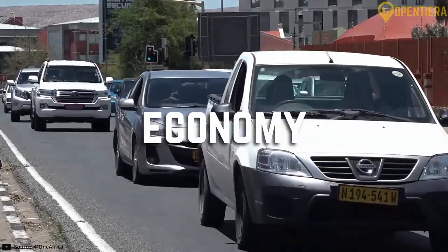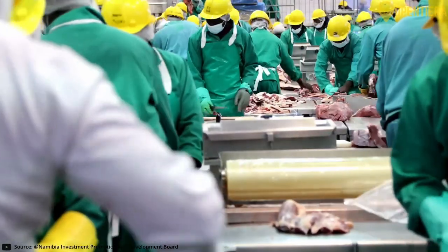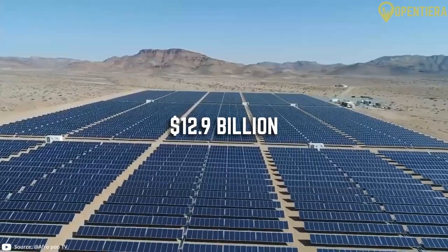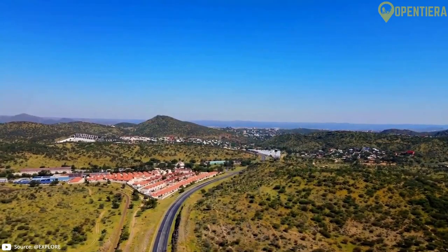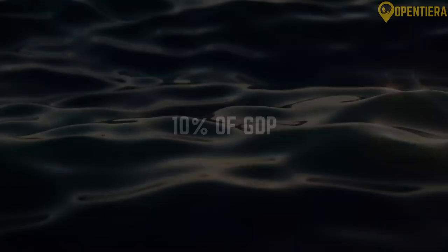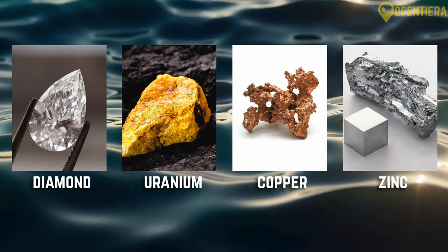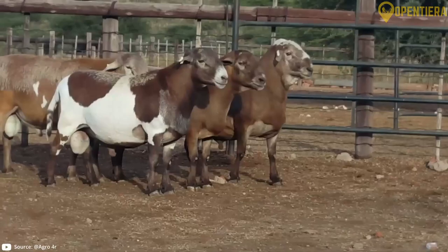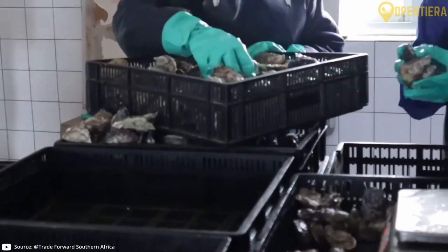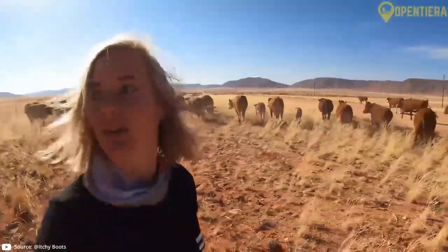Namibia is one of the most stable economies in Africa with well-developed infrastructure, rich natural resources and a sizable industrial sector. The country's GDP is roughly 12.9 billion dollars according to World Bank data. Namibia's main economic sectors are mining, agriculture, fishing and tourism. Mining accounts for over 10 percent of GDP, with diamonds, uranium, copper, zinc and other minerals being key exports. Commercial agriculture consists of cattle and sheep ranching as well as crop farming. Fishing is also important, with the country being Africa's largest marine diamond exporter. Tourism continues to grow, attracted by its wildlife and natural scenery.